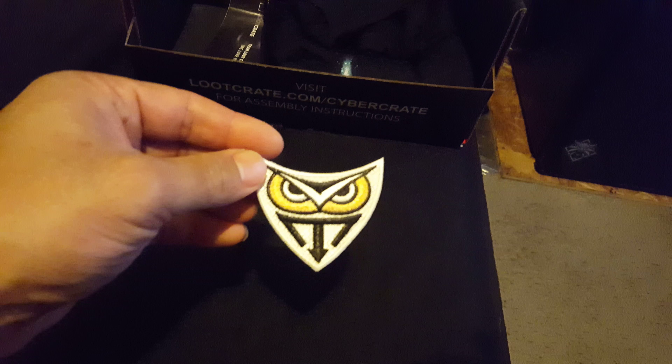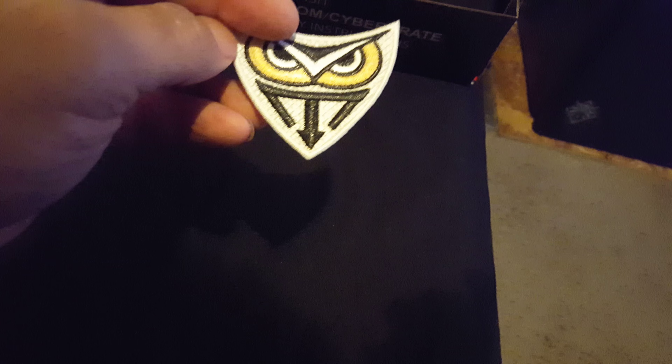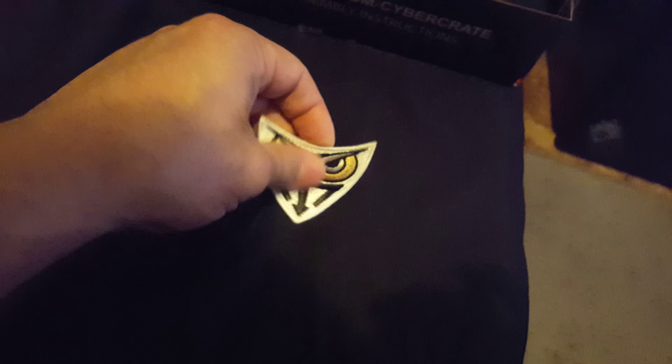Let's see what else - got a little patch, don't know what the hell it is. A little patch, it's pretty cool. Nice, I like patches.